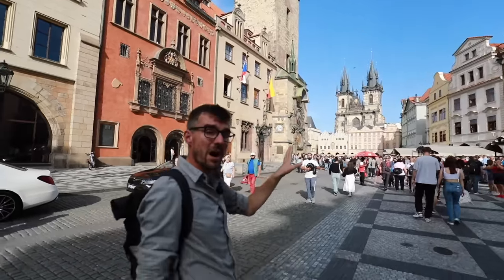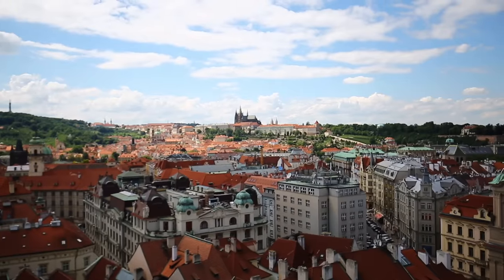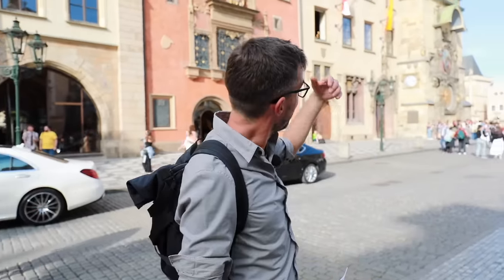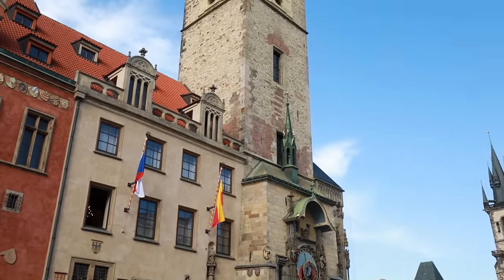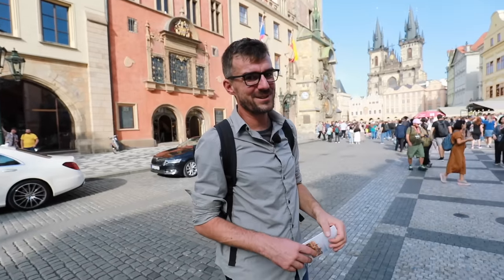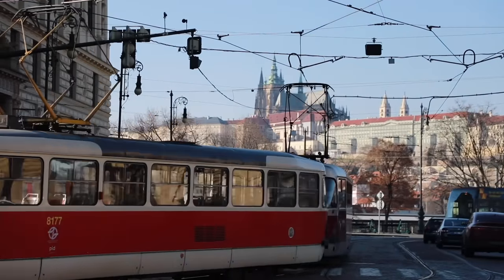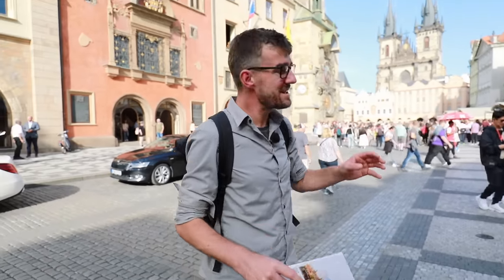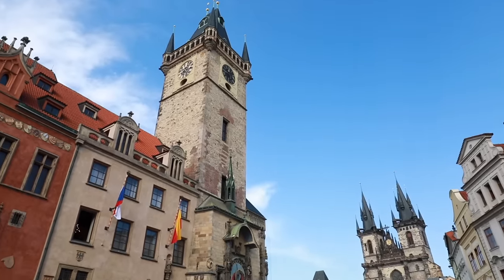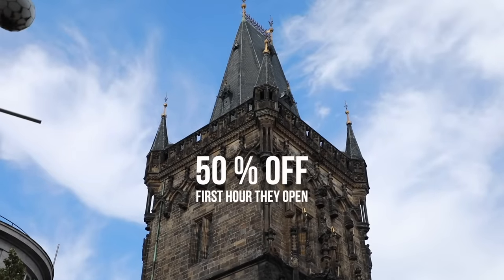Prague is a city of 100 spires and I absolutely love to go on top of them for the amazing view. Many of them you can visit, but the tickets can be pricey — for example, the Old Town Hall costs 12.50 euros to get on top of. If you have that monthly pass for public transport, that gives you a discount of 1 euro. But here's a tip: if you visit the towers in Prague in the first hour when they open, you get a 50% early bird special.